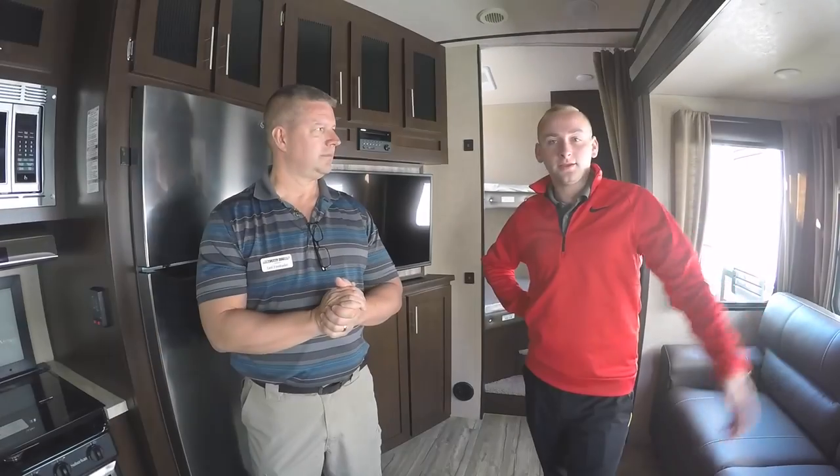Folks, this is what we have — a brand new 2017 Arctic Wolf made by Cherokee. Come out and see us at Optimum RV out on 441 at the dealership.